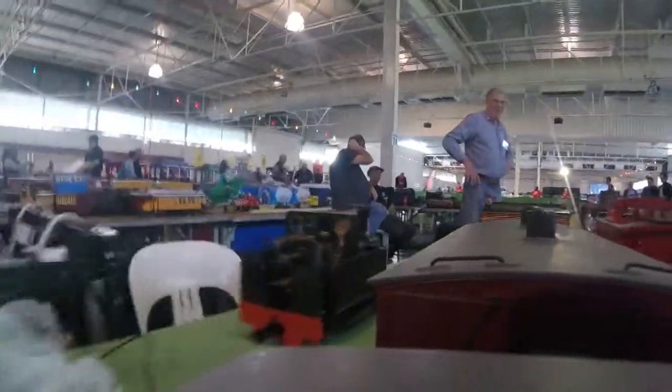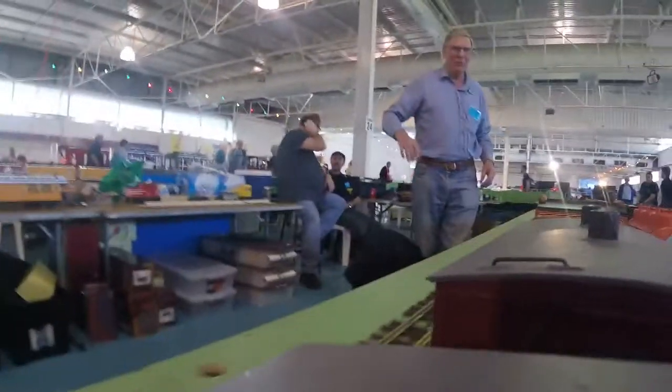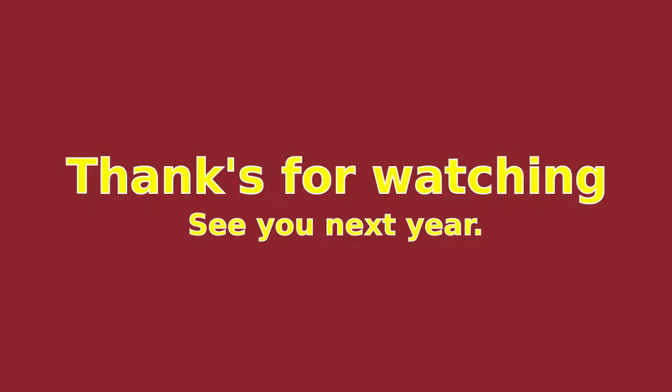Anyway, thanks for taking the time to watch our 2019 Railshow video. We'll see you next year. Thank you.